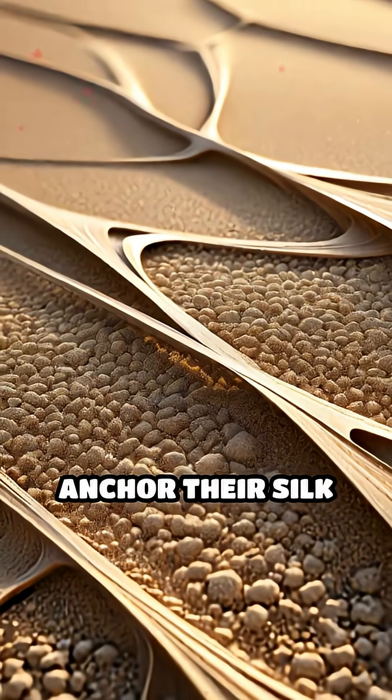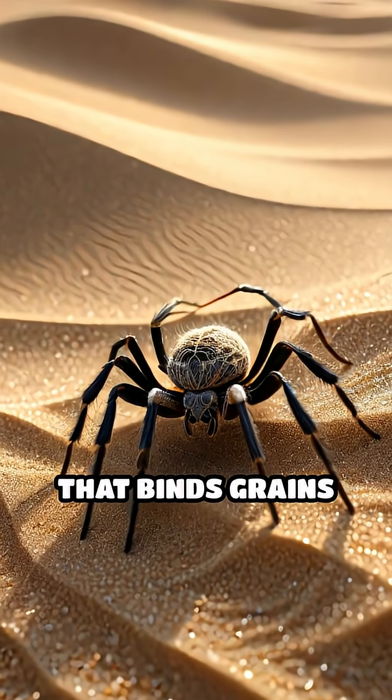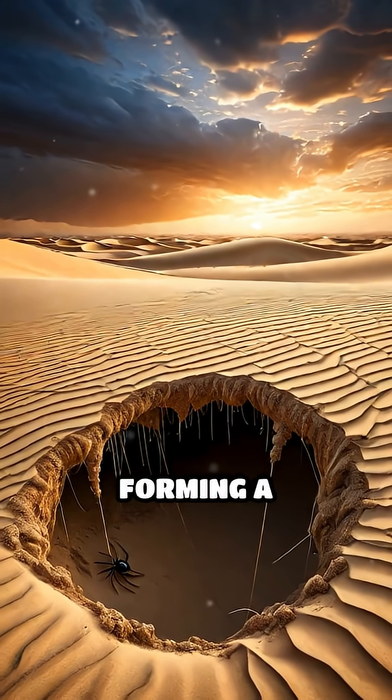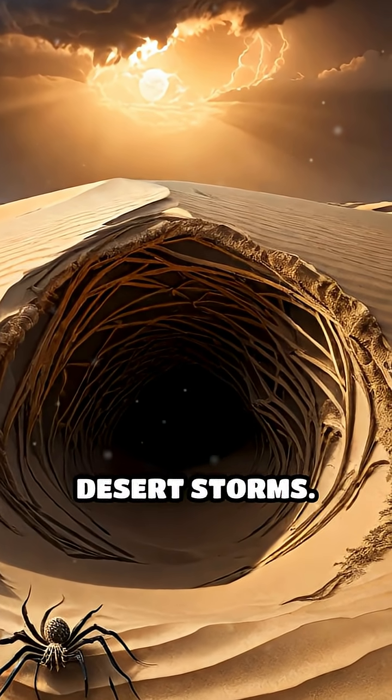These spiders anchor their silk threads deep into the loose sand, creating a mesh that binds grains and prevents wind erosion. Their burrow entrances are reinforced with additional silk, forming a protective barrier that keeps the tunnels intact even during harsh desert storms.